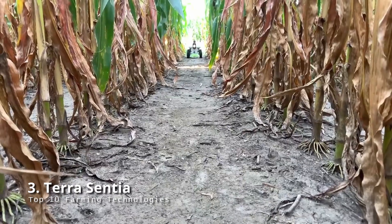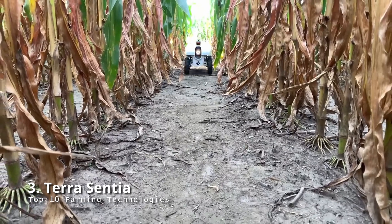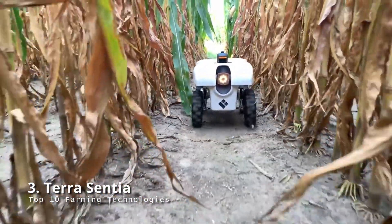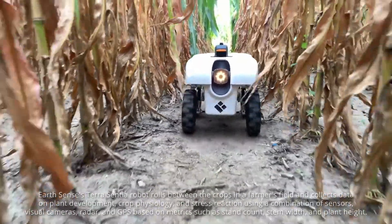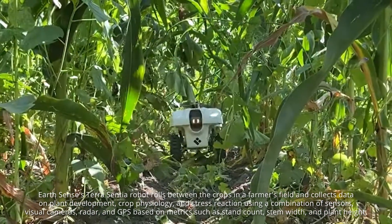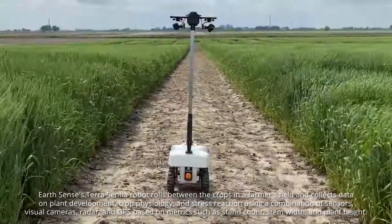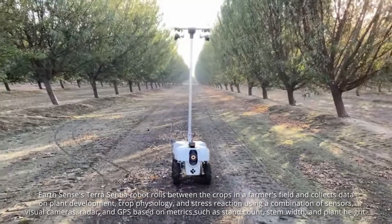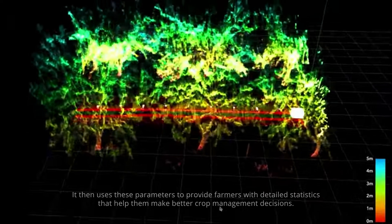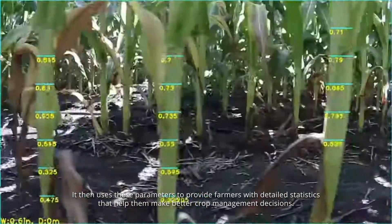Terrasensia: as robots have grown in popularity around the world, they have gradually made their way into agriculture. One of the finest examples is EarthSense's Terrasensia robot. This small robot rolls between the crops in a farmer's field and collects data on plant development, crop physiology, and stress reaction using a combination of sensors, visual cameras, radar, and GPS. Based on metrics such as span count, stem width, and plant height, it provides farmers with detailed statistics to help them make better crop management decisions.